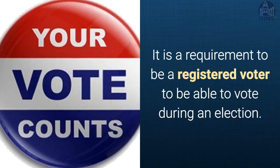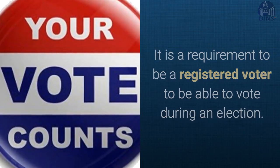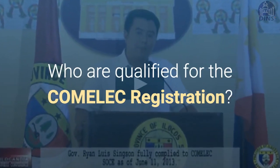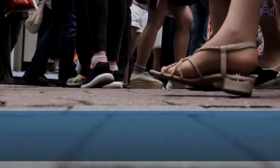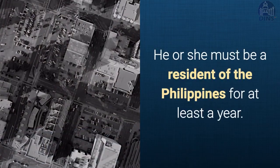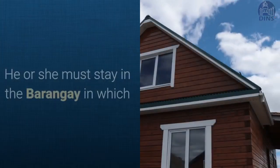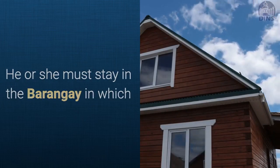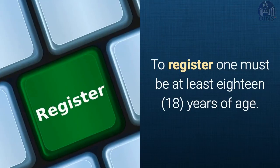It is a requirement to be a registered voter to be able to vote during an election. Who are qualified for the COMELEC registration? This privilege to register is given to any Filipino citizen who is not yet a registered voter. He or she must be a resident of the Philippines for at least a year, and must stay in a barangay in which he or she wants to register for at least six months.